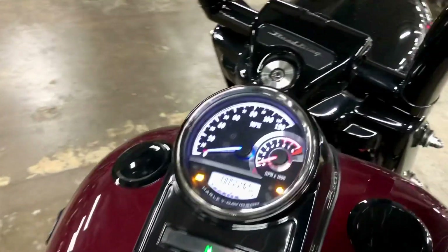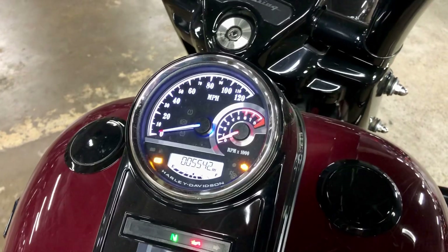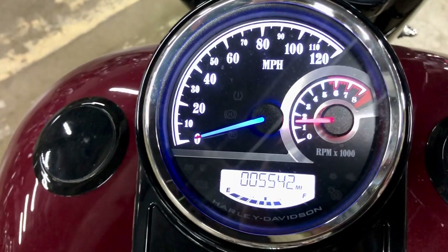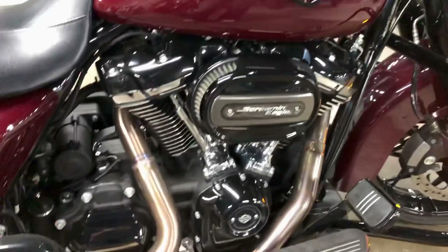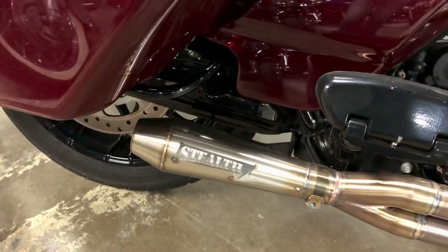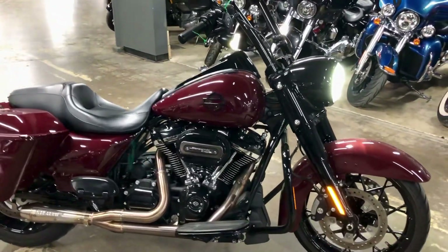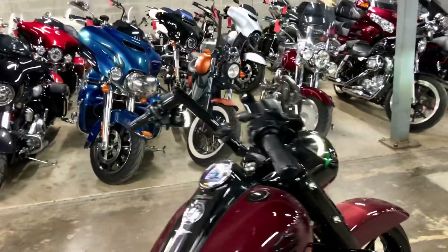The previous owner also upgraded the speedometer there. There'll be a tachometer hooked into it as well. You see 5,542 miles. This thing is nasty, man. It's a really good looking bike. Cool bars on there. Willie G grips. It has analog brakes, factory security system.